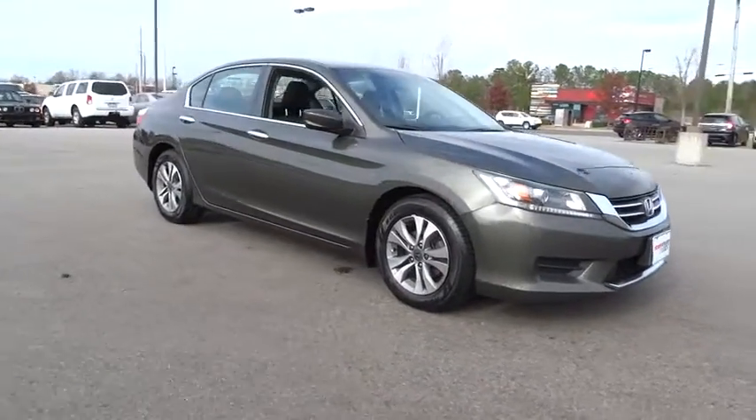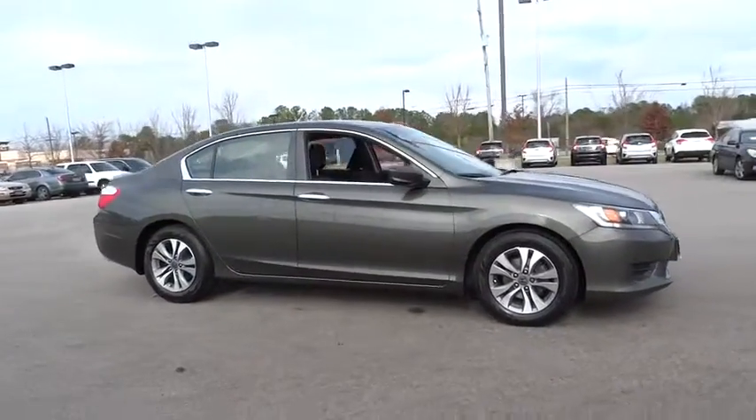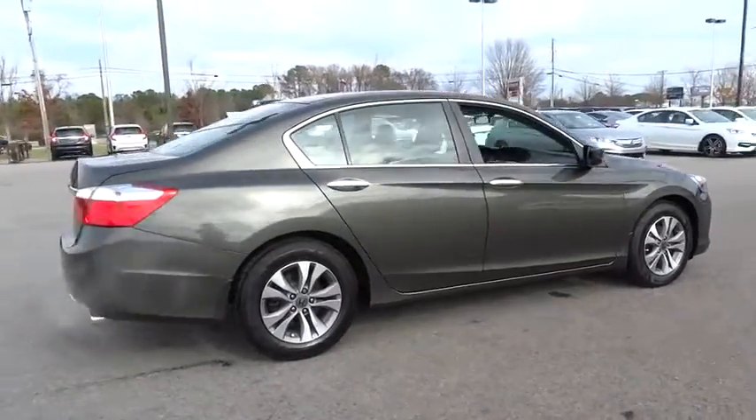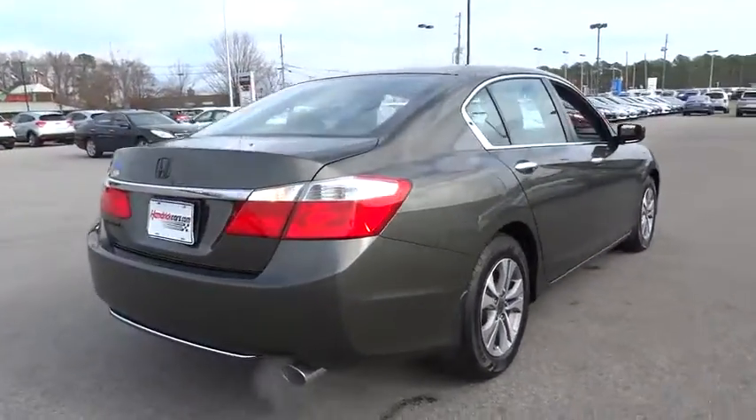The 2015 Honda Accord. Ingeniously simple, yet overflowing with luxury and technological creativity. All that and more in the Accord.